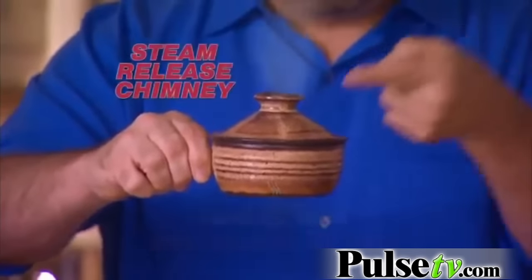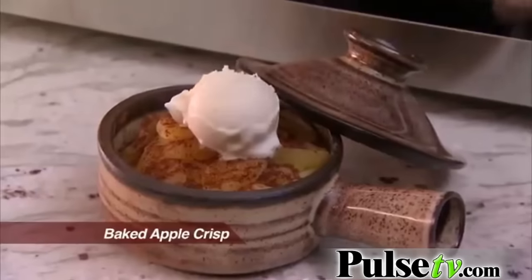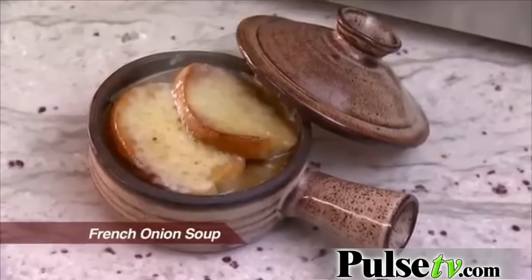Hi, Mark Gill here for Stone Wave, the new ceramic cooker with the steam release chimney that makes dishes so delicious you'll crave cooking in the Wave.